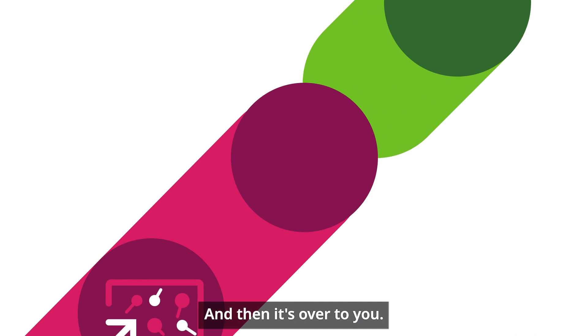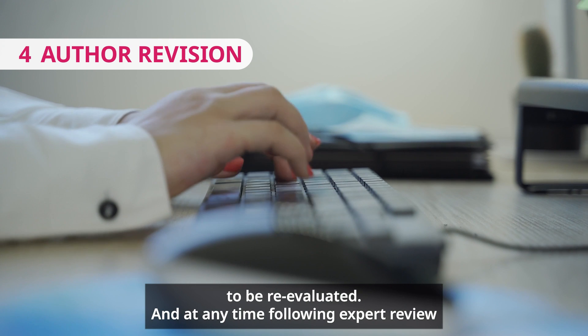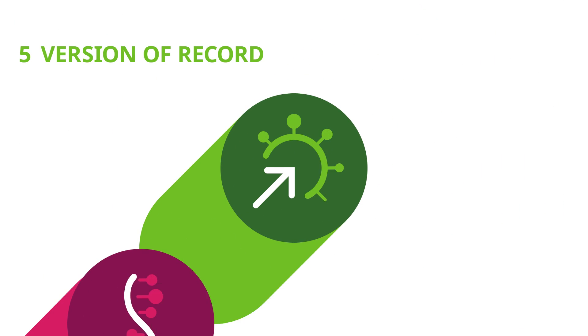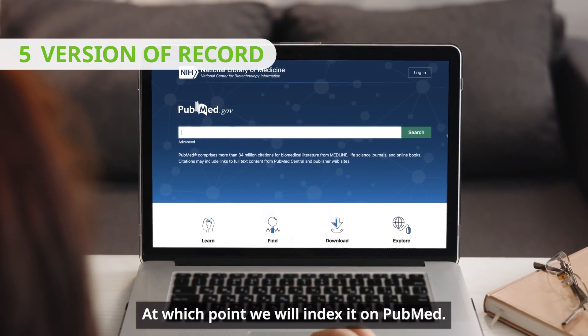And then it's over to you. You choose which revisions you make, if any. You can also choose to submit a revised version of your pre-print to be re-evaluated. And at any time following expert review you can choose to have your reviewed pre-print published as a version of record.